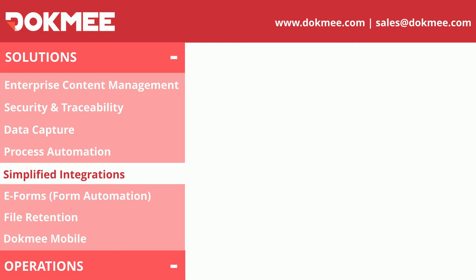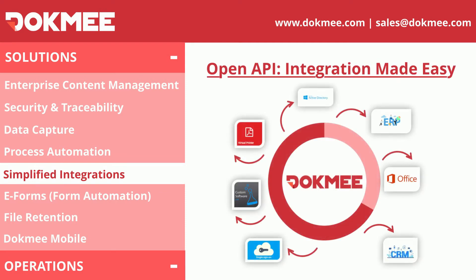Even though Dokmee offers an end-to-end solution, our open API allows you to integrate third-party solutions to our platform, like your CRM or ERP. This will improve your collaboration and traceability within your organization. Dokmee ECM also has a custom-built Active Directory integration.